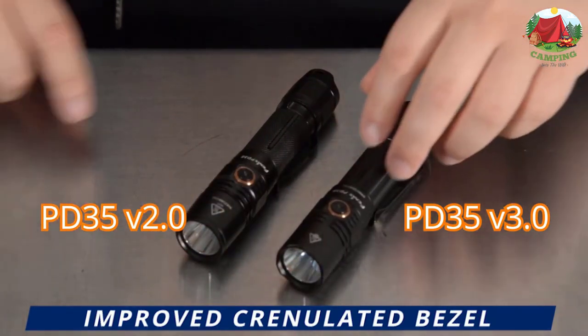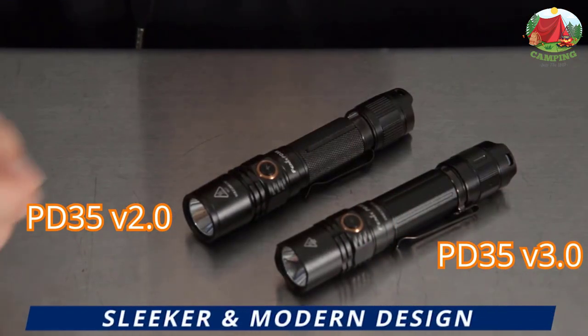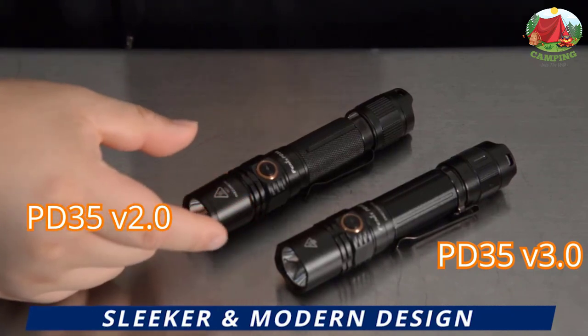On top of that, it has the best waterproof rating of all the flashlights on our list and can withstand submersion in 2 meters of water for half an hour, so you definitely don't need to worry about rain damage. It's also constructed from ultra-durable aluminum and toughened glass.